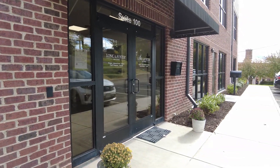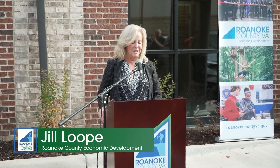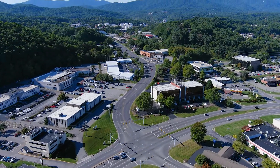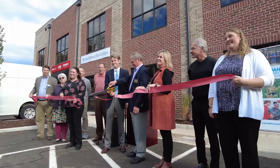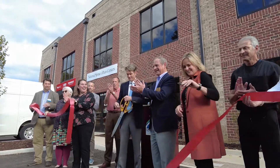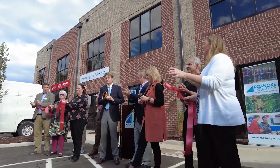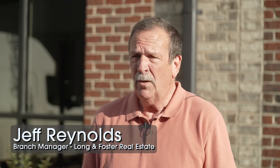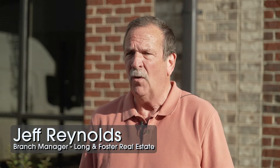I'm Jill Loop, Economic Development Director for Roanoke County, and we're excited to be here today to kick off the event to celebrate a great redevelopment project in Roanoke County's reimagined 419 area. We're celebrating the grand opening of our Fallow Water Square building, a new facility for Long & Foster.